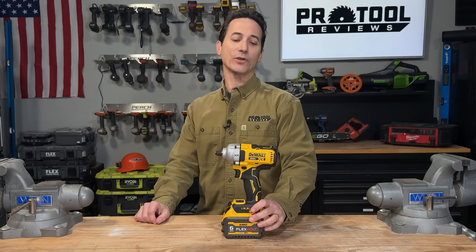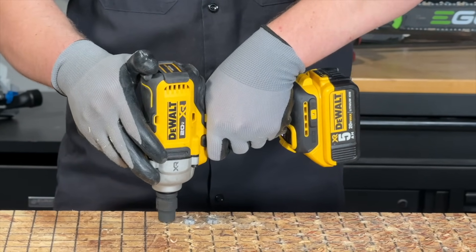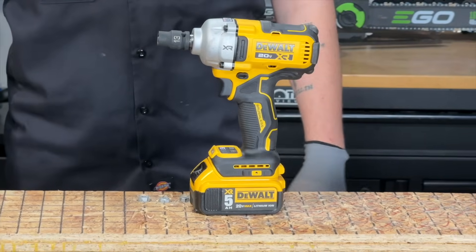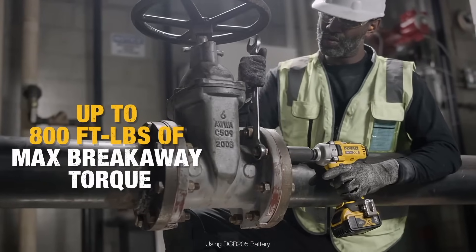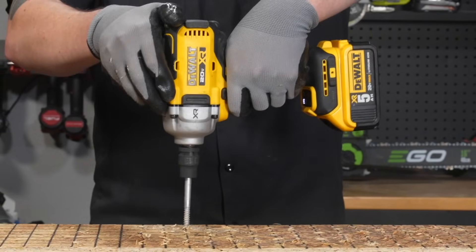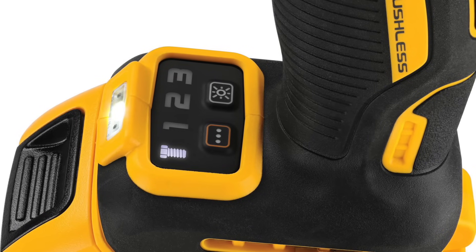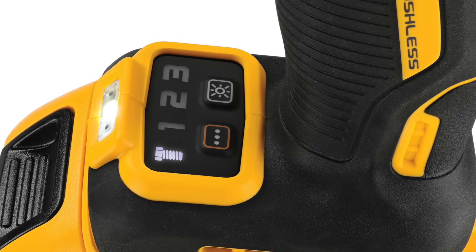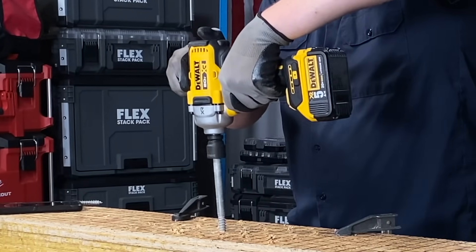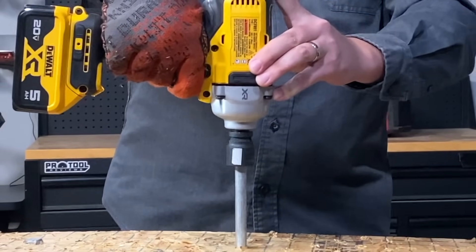Next up is DeWalt, and this is their second generation, very impressive DCF891 impact wrench. You're going to get 600 foot-pounds of fastening torque and around 800 foot-pounds of breakaway torque — that's 82% more fastening torque and 33% more nut-busting torque than the DCF894, the previous model, which is a fairly impressive jump in performance, especially considering it falls at roughly the same price point.